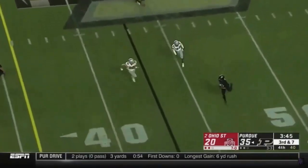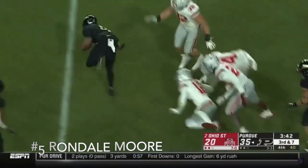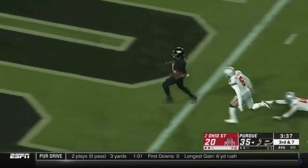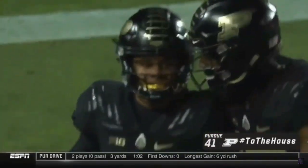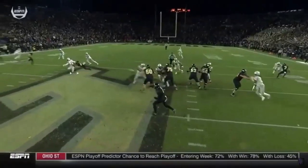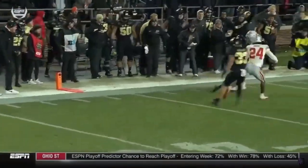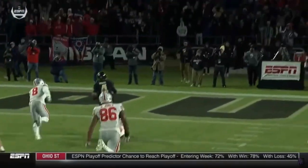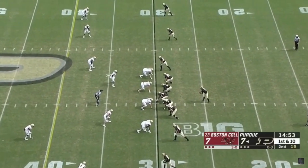At number 5 we have Rondale Moore. He is considered to be the shiftiest player in this draft class. He smartly opted out of the 2020 season to preserve what he had done the season before. In 2018 he had 1,258 yards, 12 touchdowns on 114 receptions. His run after catch is crazy and the combination of his speed and vision is just unbelievable.